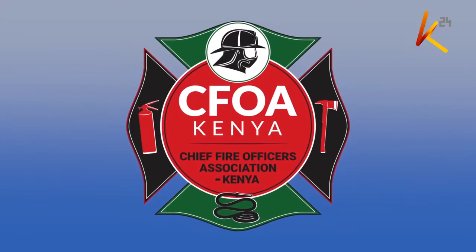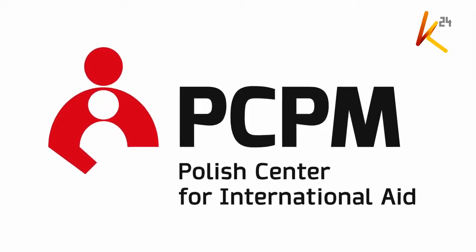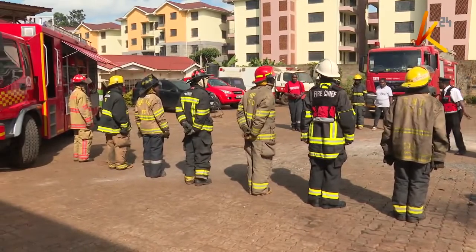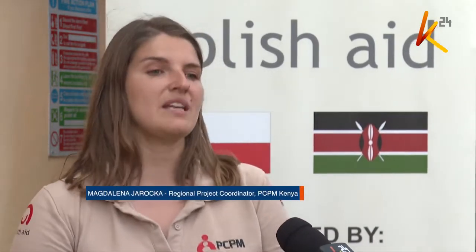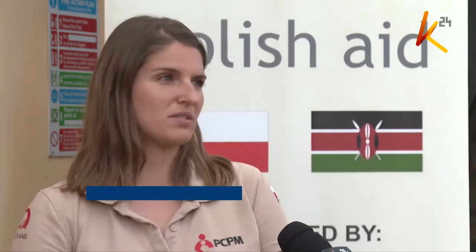Through partnerships with 34 counties in Kenya among other private organizations, the Polish Center for International Aid has so far trained about 60% of Kenyan personnel in this field. Their main goal is to go further and have as many professionals and newcomers certified and becoming professional firefighters.